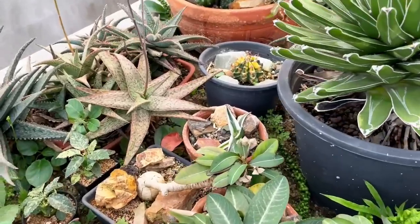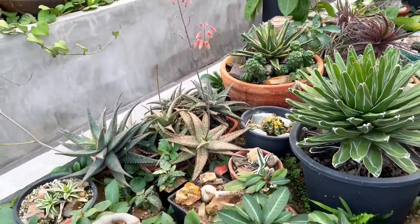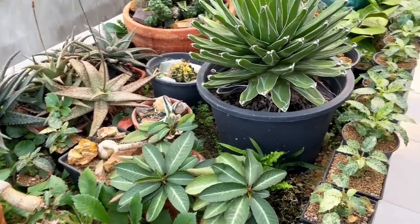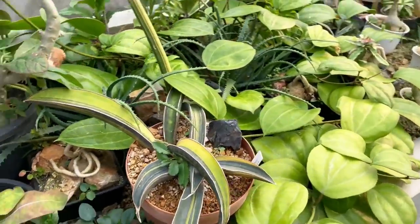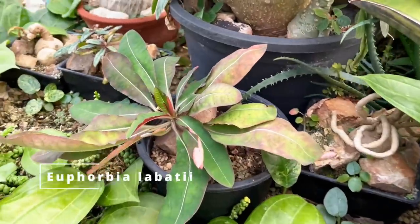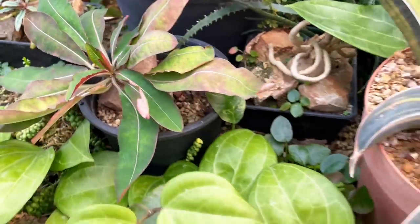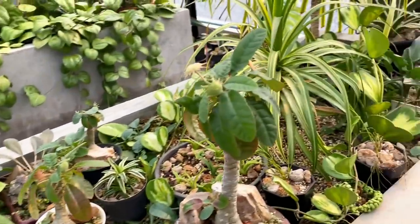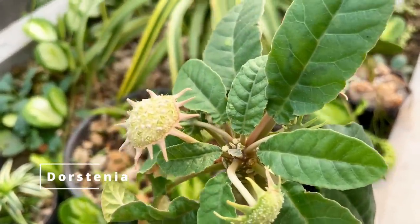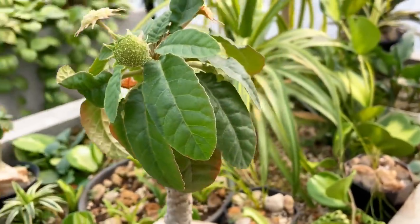Gorgeous, all these aloe flowers. You really have so many things here. There are a lot of hoyas just hanging everywhere. This is Euphorbia labatiya - look at the new growth point there, beautiful. There are sansevierias too. This is interesting - what is this flower? I think I saw this earlier - dostinia, all the hybrid dostinia is everywhere here.